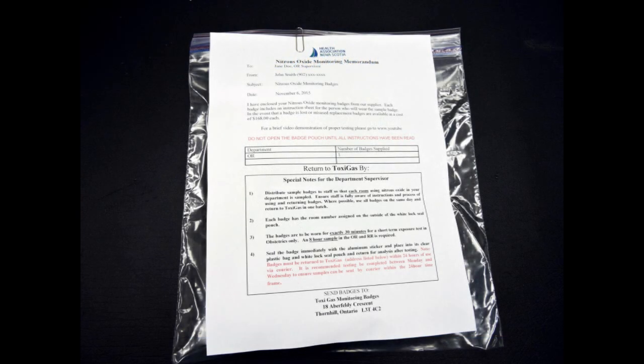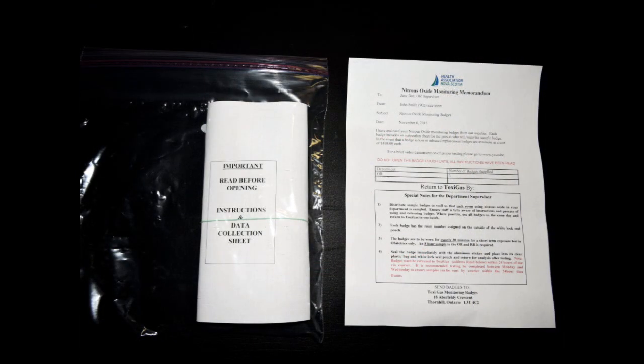Badges are sent directly to the unit manager within each of the hospitals. In a hospital where the manager has responsibility for more than one monitored area, the manager will receive the badges for all areas.